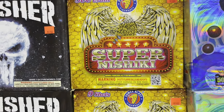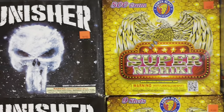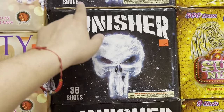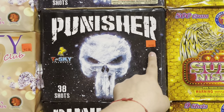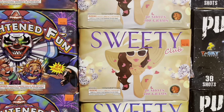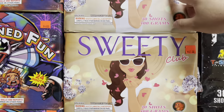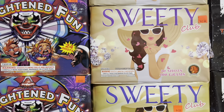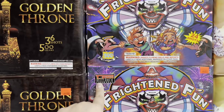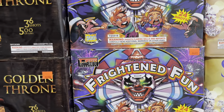Super Nishiki is nine shots in this cake. Punisher — 38 shots for 49 bucks — this is by T-Sky Fireworks. Duremi Fireworks Sweetie — this is a 30 shot cake, 500 gram, for 42 bucks. T-Sky Fireworks Frightened Fun for 46 bucks — this is a 24 shot cake.